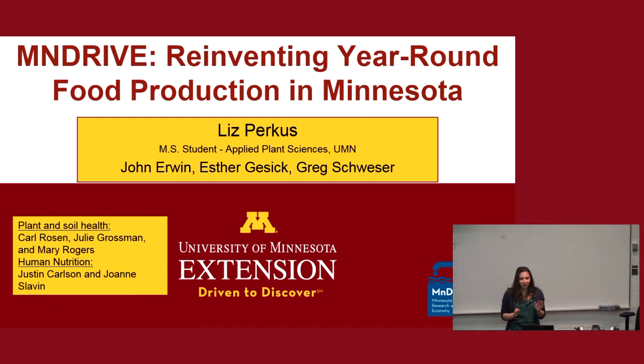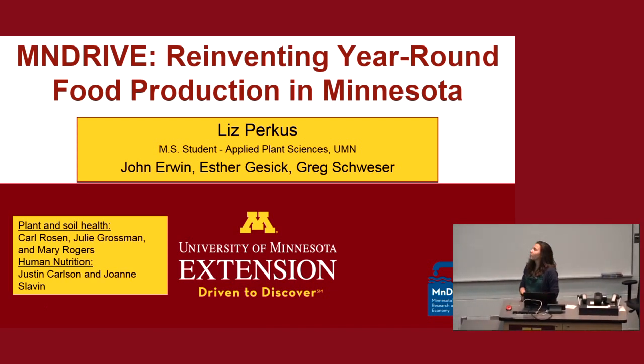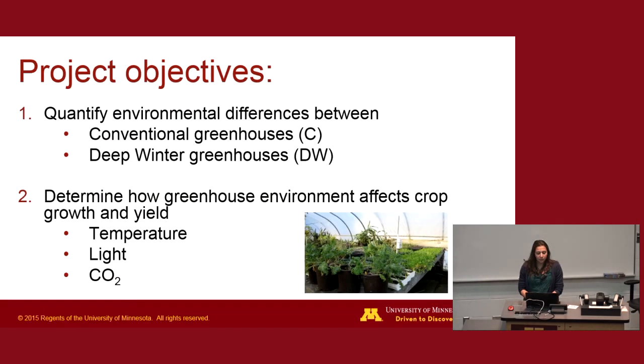I am Liz Perkis, a master's student in applied plant science. This past winter I was working as a technician for the MnDrive funded project looking at reinventing year-round food production in Minnesota. I'm going to talk about two of the many objectives from that project: first, to look at differences between existing conventional and deep winter greenhouses across Minnesota; and second, to see how the greenhouse environment affected crop growth and yields, specifically looking at temperature, light, and CO2.